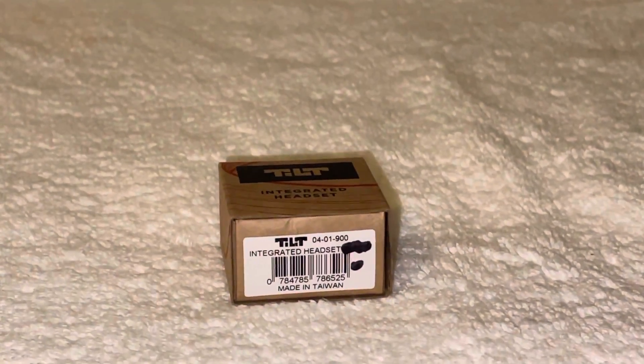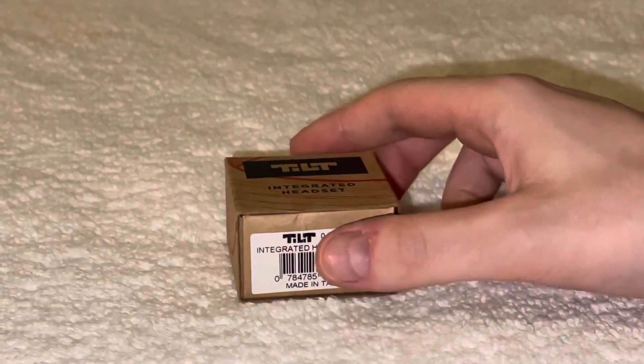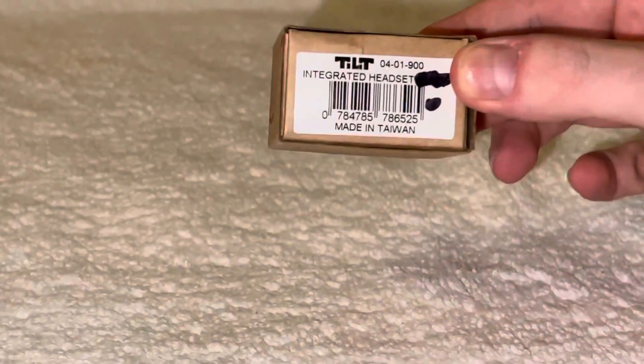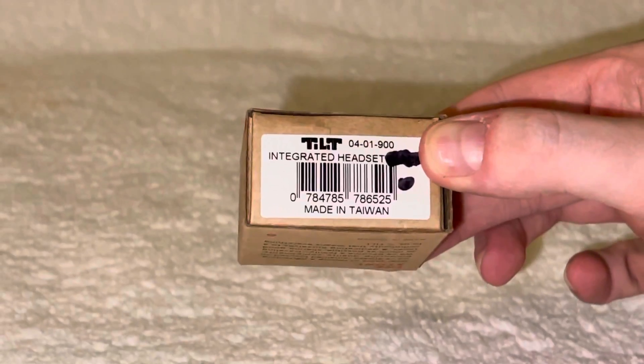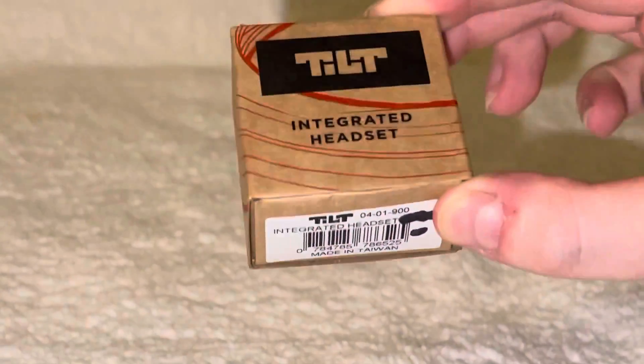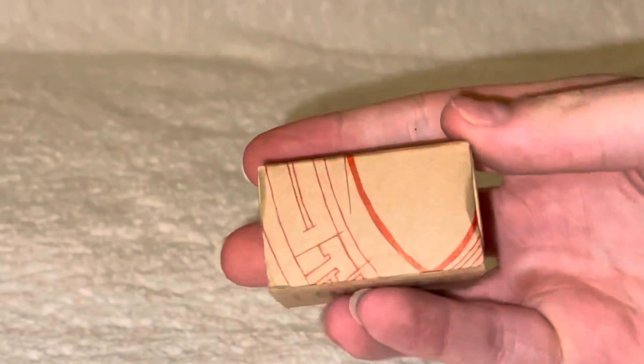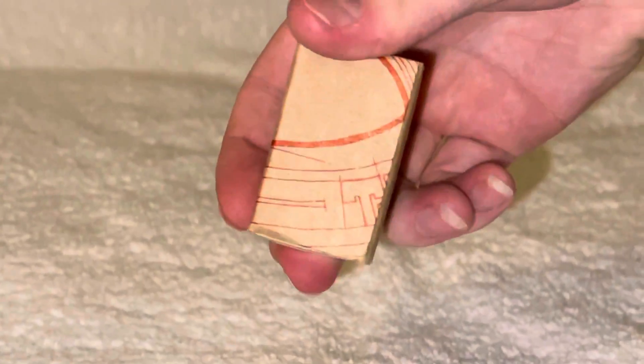What's up everybody, it's All The Dark Corners back at it again with another first on YouTube. Today we have the 2018 TiLT 50/50 Camo headset. Here's the front of the box — it's a nice typical TiLT headset box, a little old school.